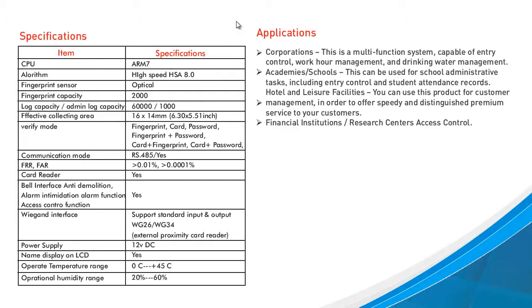Applications for the BioAccess V3 include the corporate environment for entry control and work hour management, academies and schools for entry control and student attendance, hotel and leisure facilities, financial institutions, and research centers.